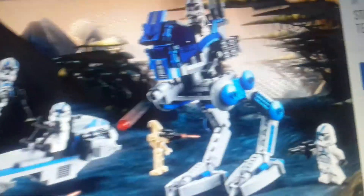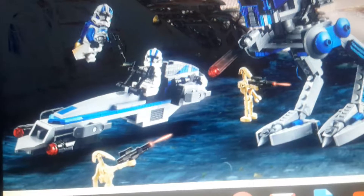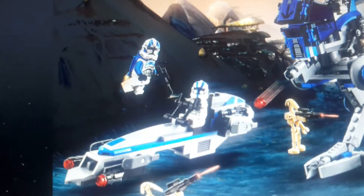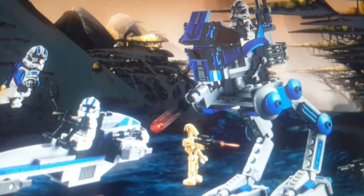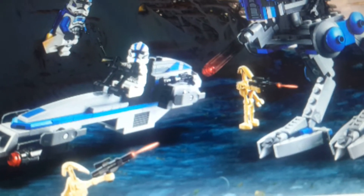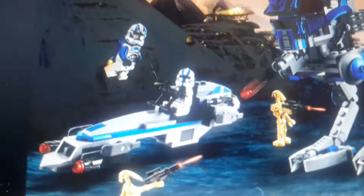You get an AT-RT like design, four 501st troopers, two battle droids, a BARC speeder, a 501st jetpack trooper, and three regular clone — these two 501st troopers.